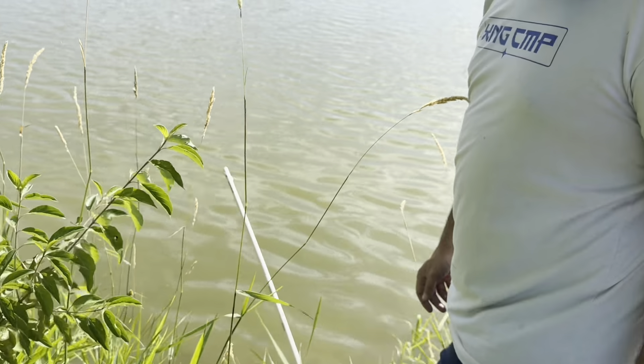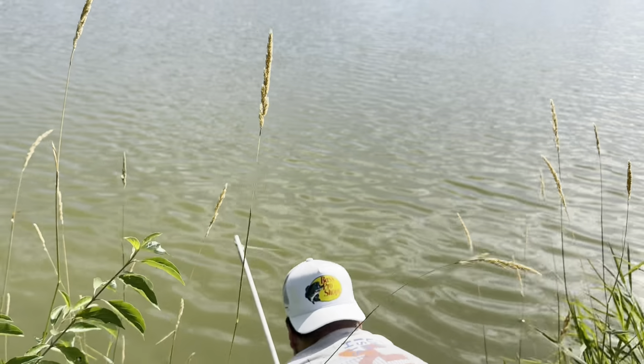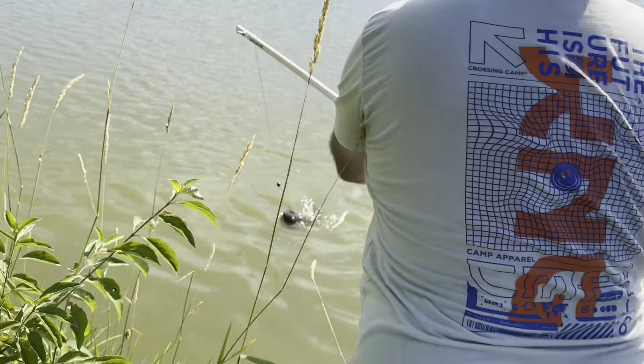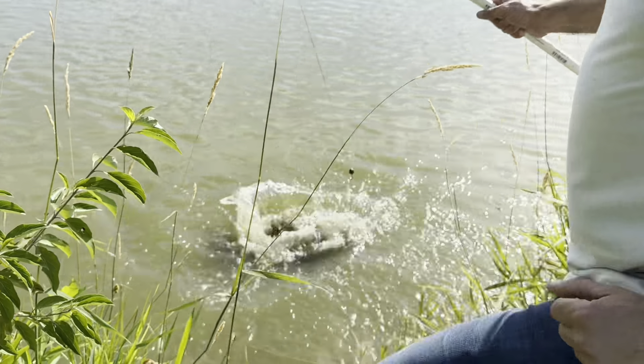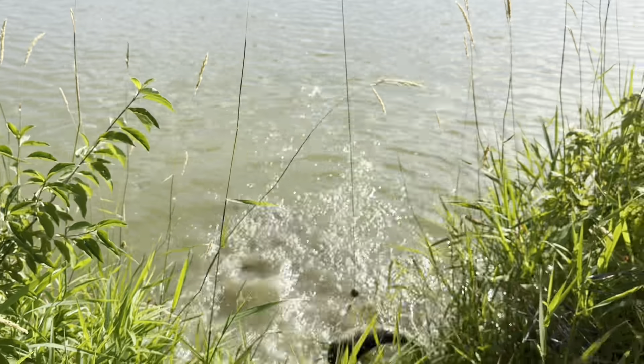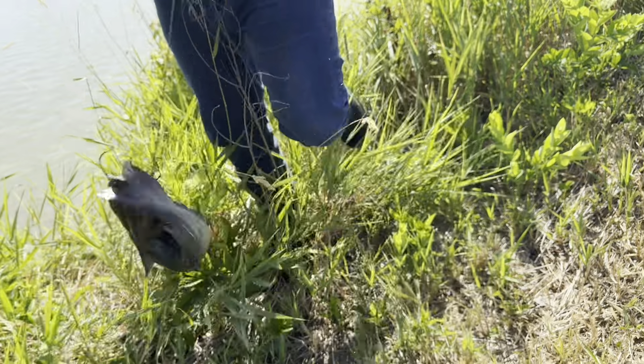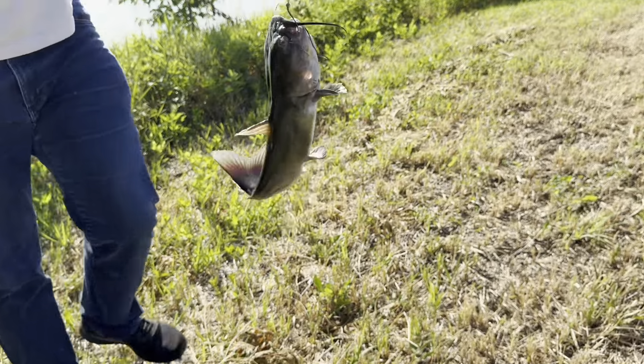This one looks tight. Bass Pro Shop's hat — oh my gosh. Dude, that's the fifth catfish! I lost count of how many catfish we caught because we caught that many, and then one bass on chicken.